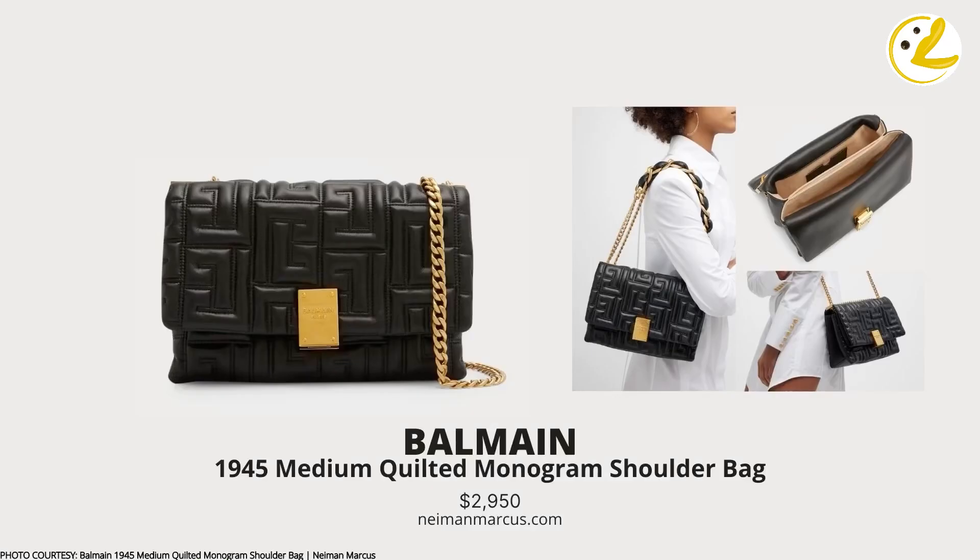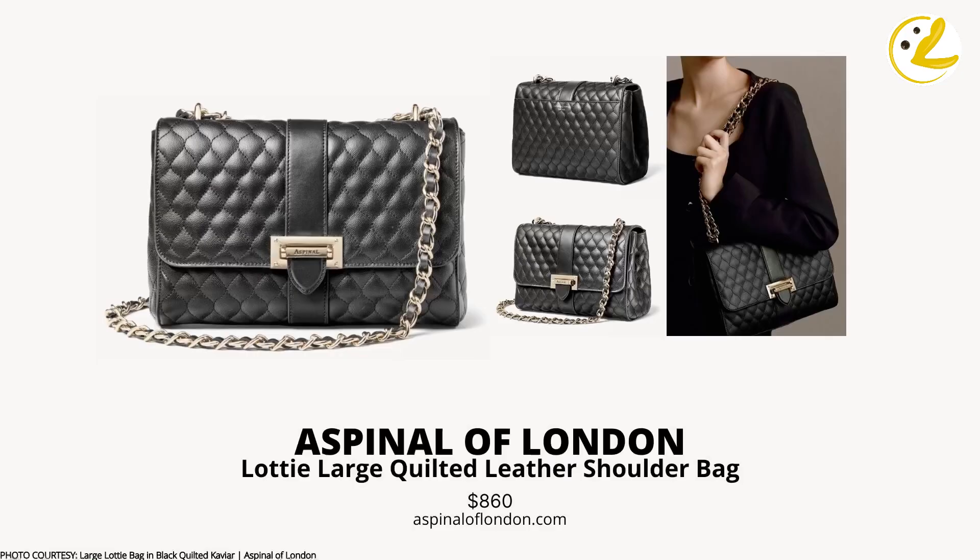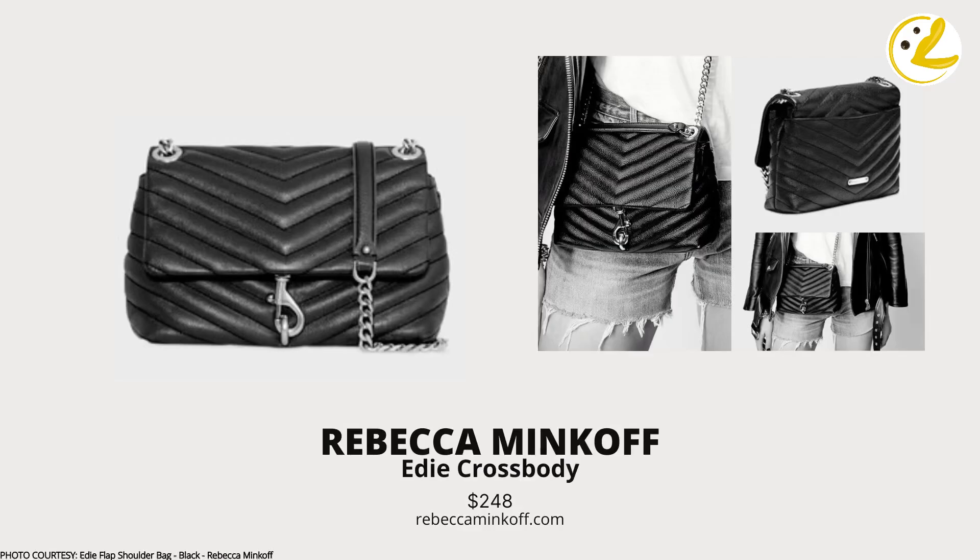Another option is the Balmain 1945 Medium Quilted Monogram Shoulder Bag, featuring Balmain's pattern as its quilting. Although not a turnlock, its closure is great — it feels more secure than a magnet type. Next is the Large Lottie Quilted Bag from Aspinal of London. I love the closure of this bag, though I'm not sure if it's as durable as a turnlock. We also have the Eddie Flap Shoulder Bag from Rebecca Minkoff — the quilting design runs all over the bag, which is great for its price.